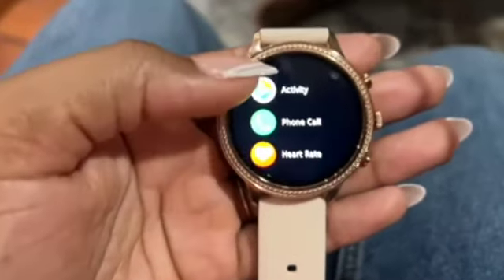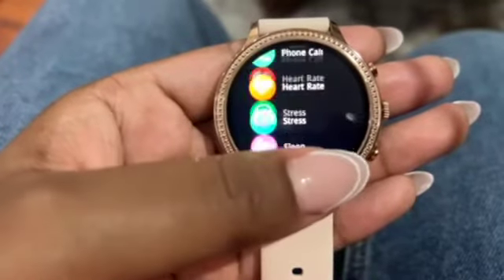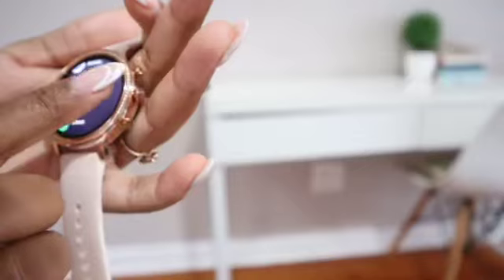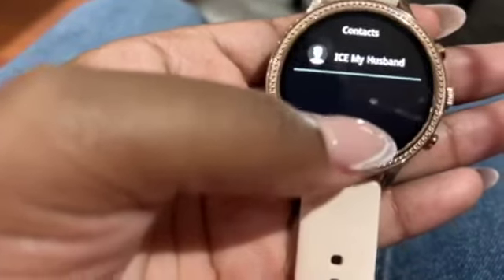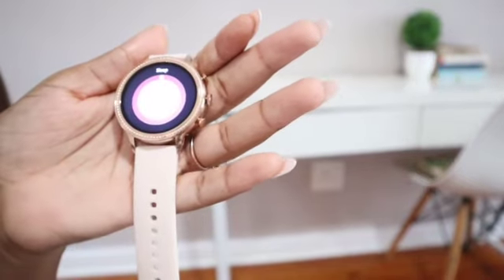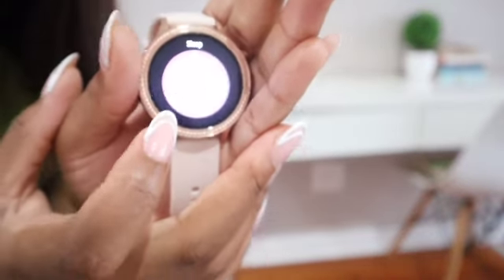Then we have the menu over there — you scroll down and you can check your heart rate. You can make a phone call, it tracks your activity, and it tracks your sleep.